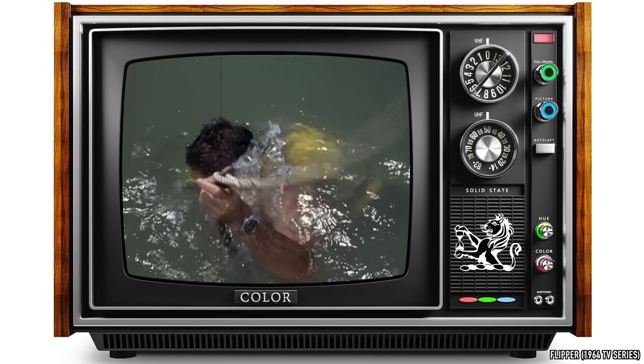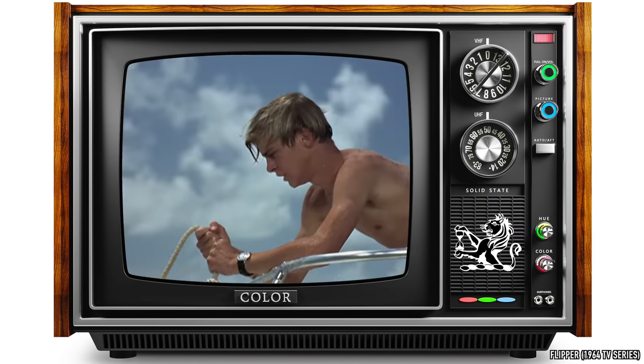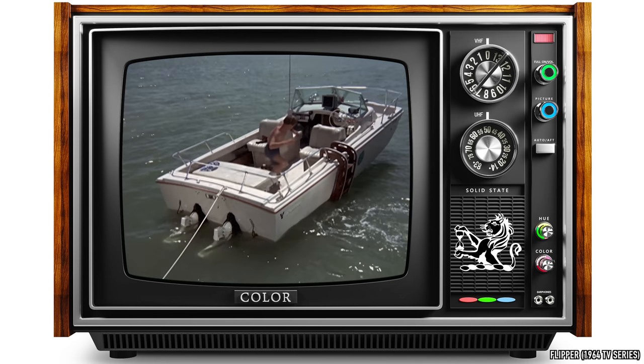This super do-it-all chronograph is back. Today we are reviewing the legendary Chronomasters.